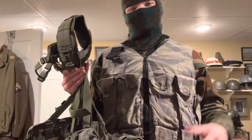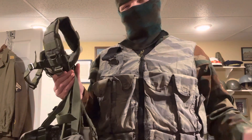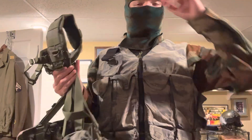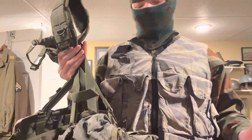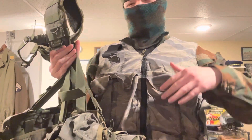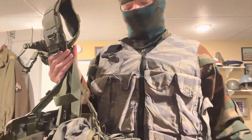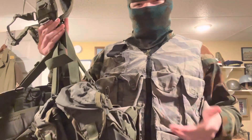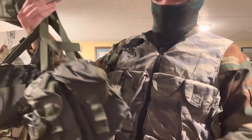In today's video I'm going to showcase my SSO Smirsch combat harness. This Smirsch is of 2016 origin — it was produced in 2016. Smirches go a long way back though; they were produced in the early 2000s and such. This is a new gen Smirsch in OD green — olive green — it's not camo.